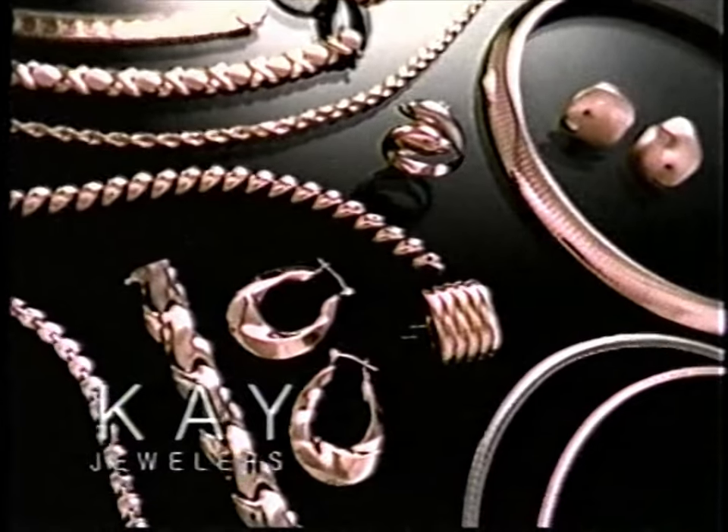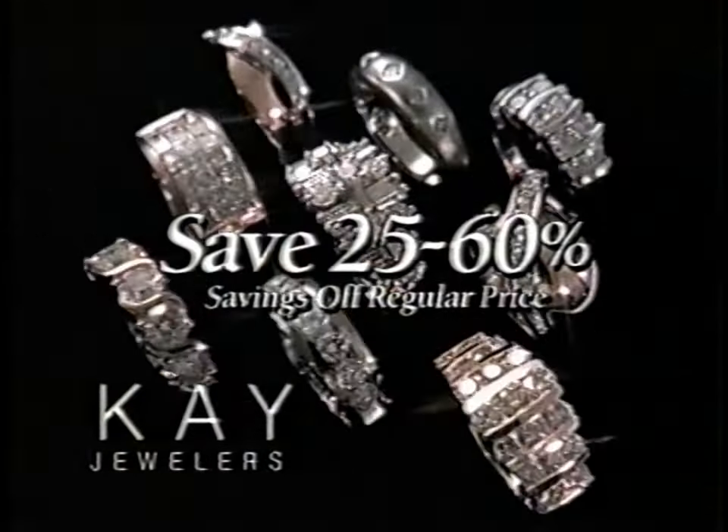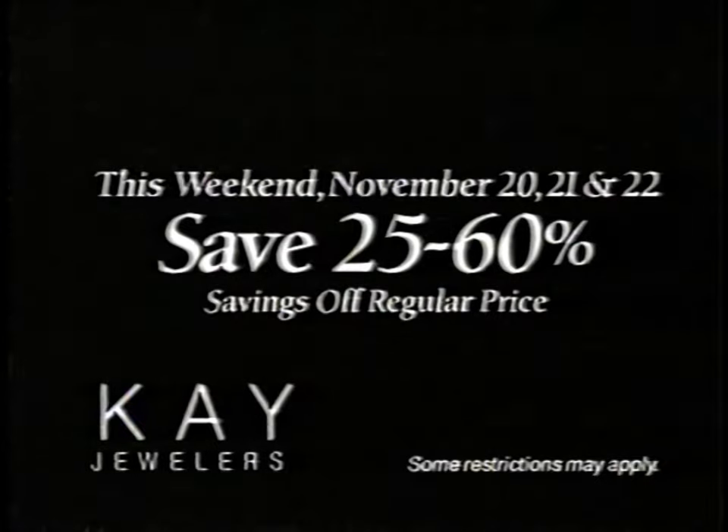Just in time for the holidays. Come to Kay Jewelers this Friday, Saturday, and Sunday, and save 25 to 60% storewide. You'll save on diamonds, colored gemstones, gold, and watches. This Friday, Saturday, and Sunday only at Kay Jewelers.